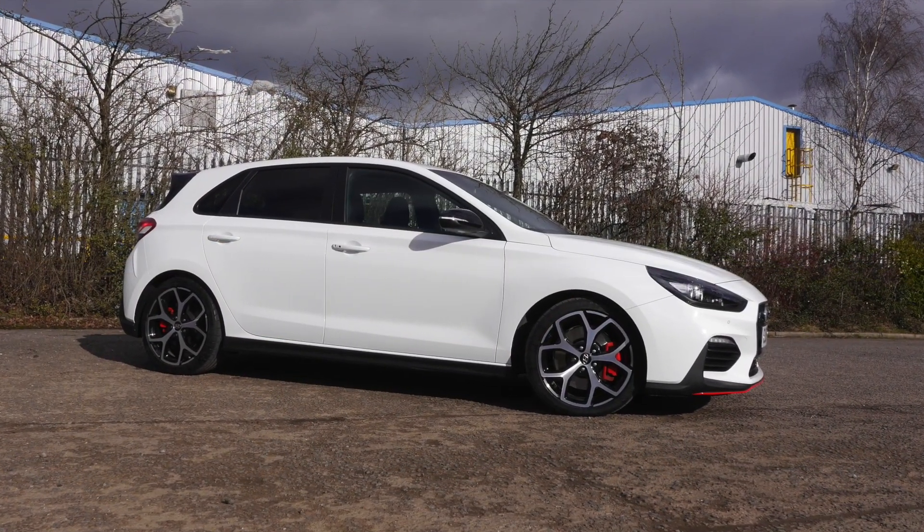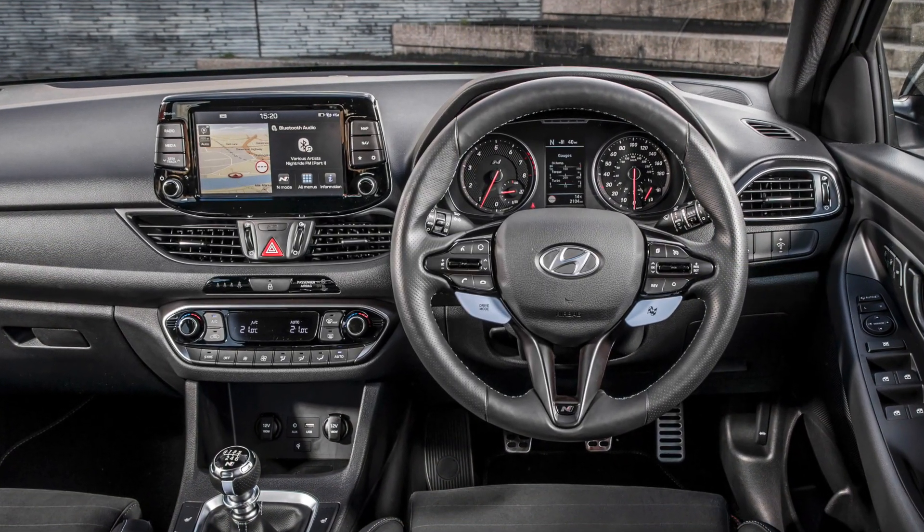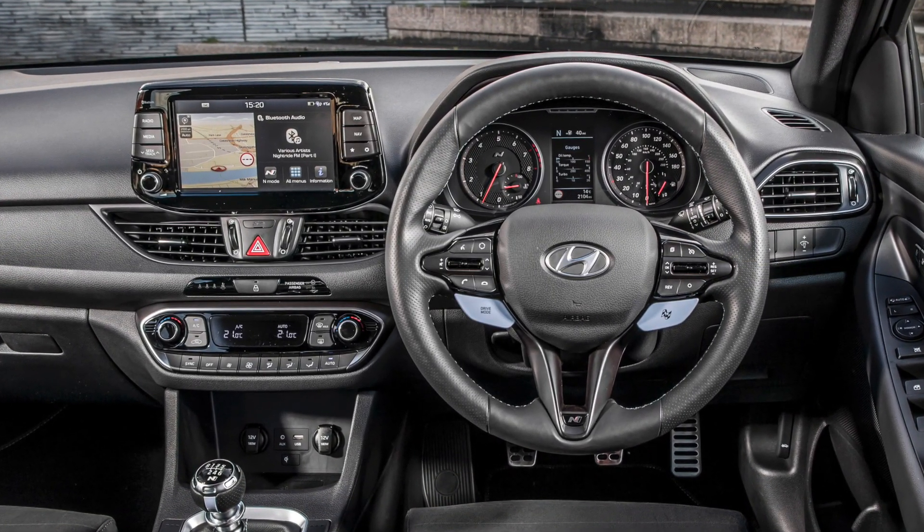Ride comfort varies between the two models. The 18-inch wheels and Michelin Pilot Sports of the N give a more compliant ride than the 19-inch Pirelli P-Zeros of the performance pack.